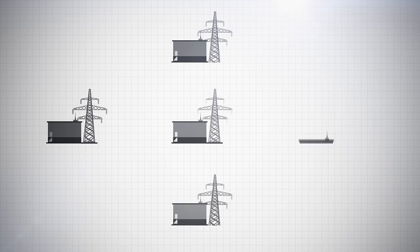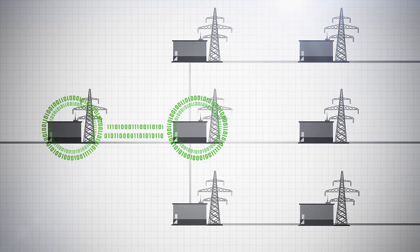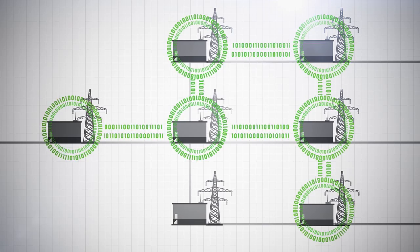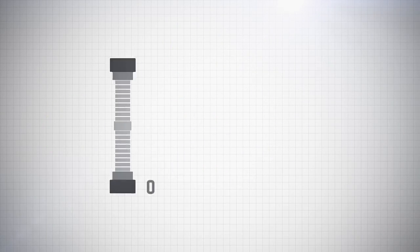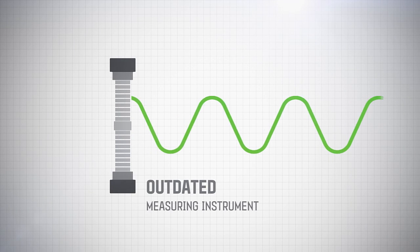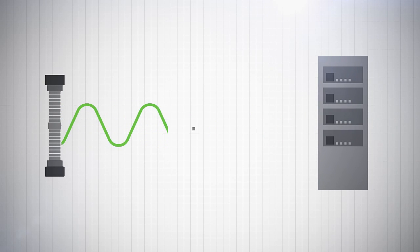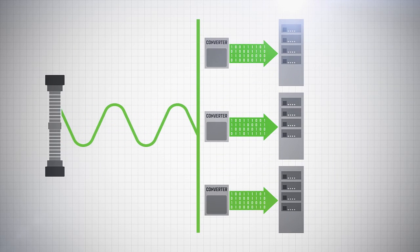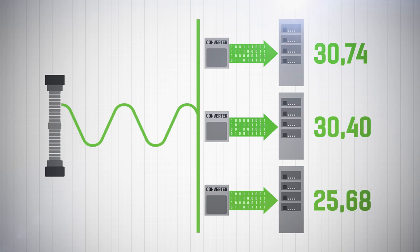Nowadays the electric power industry is advancing by integrating power grids and information networks. For this reason, modern substations are using increasingly smart devices that communicate using digital protocols. Conventional instrument transformers generate analog output signals, and therefore each metering, control and protection device has a digital converter. This reduces the reliability of the whole system because the same primary current or voltage will have different digital values in each device.